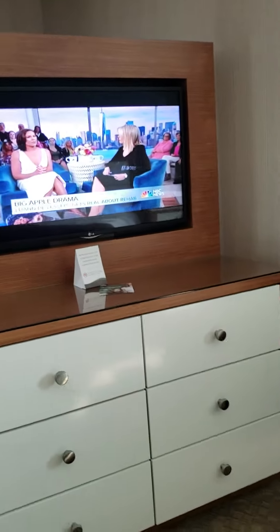It's the Havana Tower in Atlantic City, Tropicana Hotel. Another couch, another window.